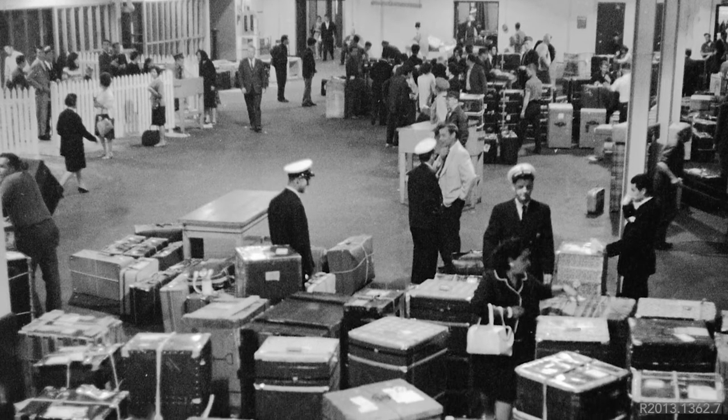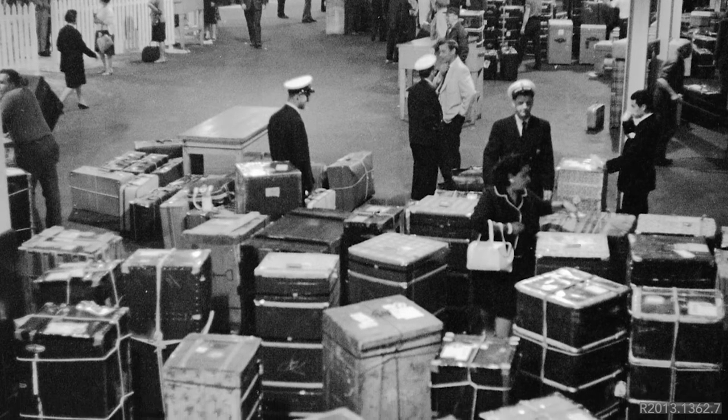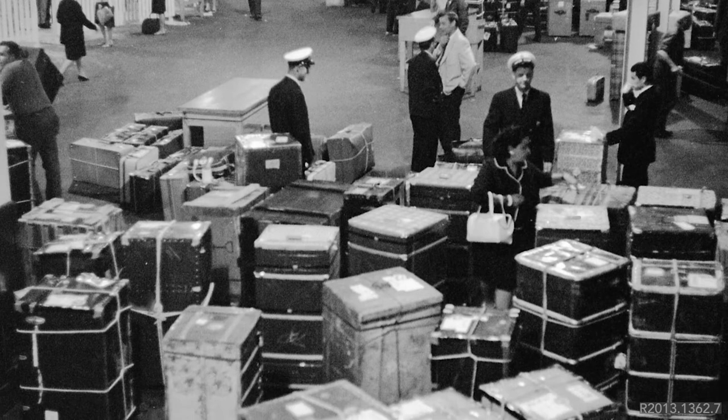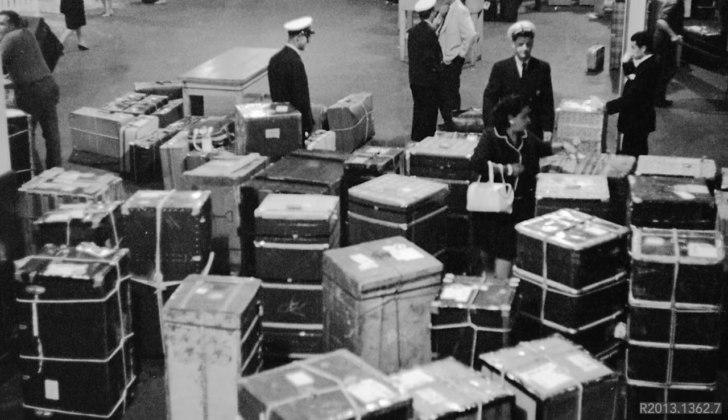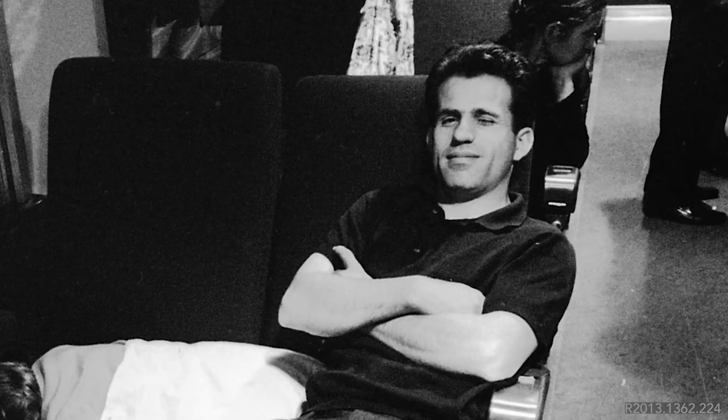Once they finished in that part of the facility, they made their way down to the ground floor of the annex building, where you would find your checked luggage — oftentimes really big wooden trunks. The way they were divided up was by the first letter of your last name, so you'd look on the wall for, for example, S for Smith. If there was chalk on your luggage, it meant it had been inspected and was okay for you to leave the facility. There was also a canteen where you could buy sandwiches and beverages for the train trip to Montreal.